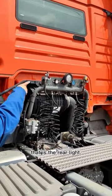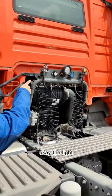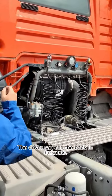Here, this is a real light. The light at the back — you can see the back of your truck in the darkness.